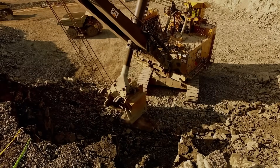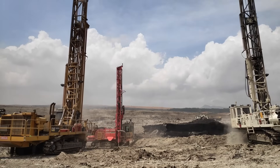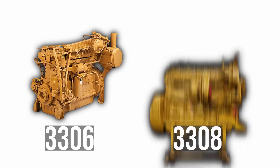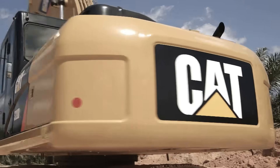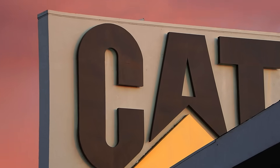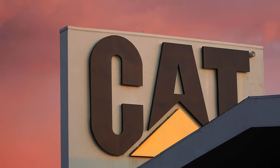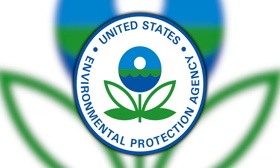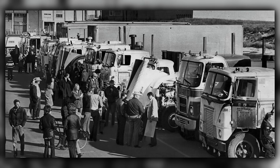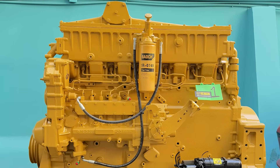Caterpillar had built its reputation moving dirt, not freight. Their yellow machines dominated construction sites worldwide, powered by robust four-stroke diesels designed to run continuously under brutal conditions. The 3306 and 3308 engines, powering Cat dozers and excavators, routinely operated 12 hours a day in dusty, demanding environments while delivering exceptional reliability. But in the mid-70s, Cat engineers began asking a provocative question: what if we applied our construction engine philosophy to over-the-road trucking? The timing was perfect — emissions regulations were tightening, fuel prices were rising, and fleet operators were beginning to question whether Detroit's two-stroke dominance was sustainable. The result was the 3406.